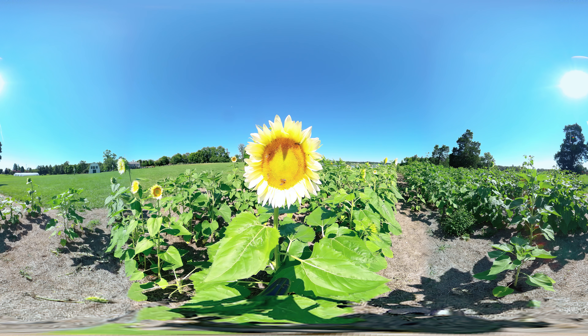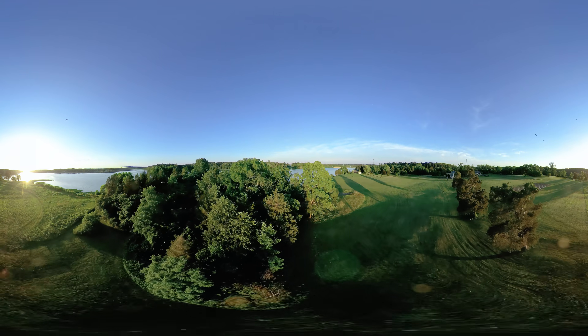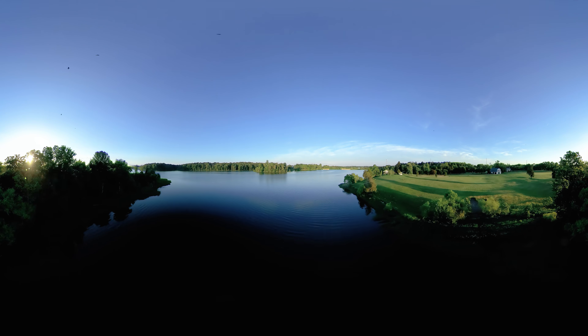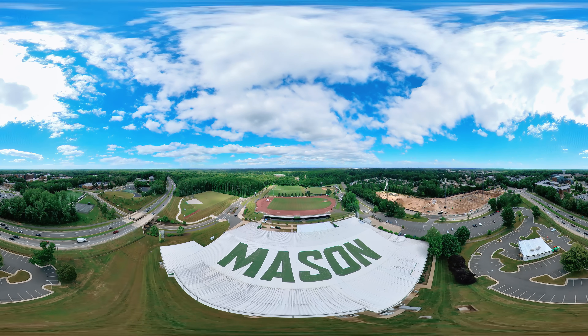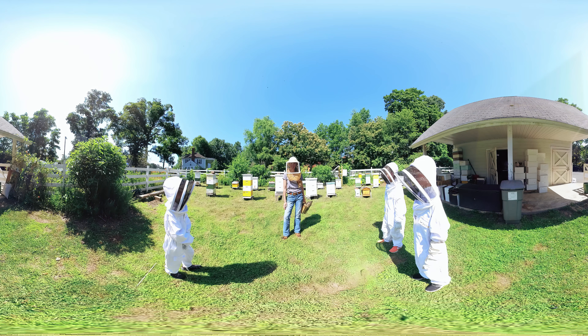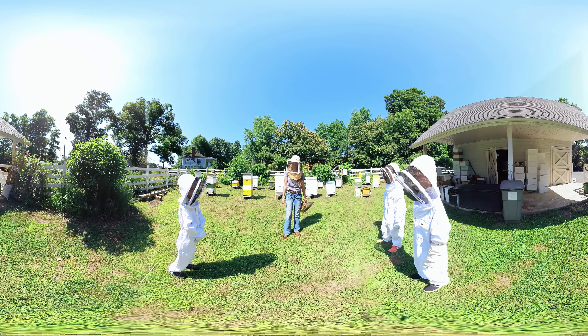Who wants to go check out the research apiary at George Mason University? Okay, let's go fly like honeybees! Welcome to George Mason University, where students and researchers collaborate to educate the community about the importance of honeybees and what they can do to help keep them happy and healthy. They work with local communities near Washington DC and as far away as Colombia and Peru.